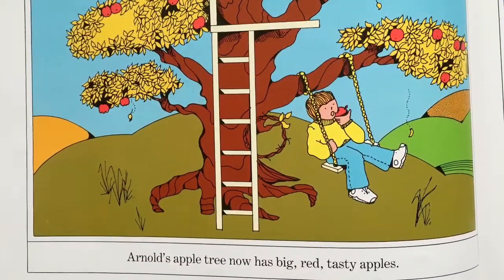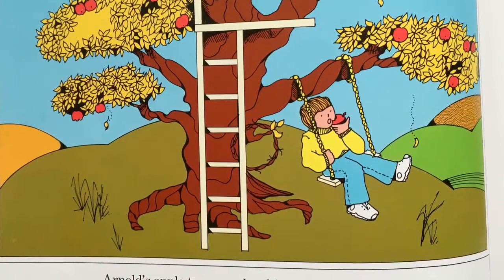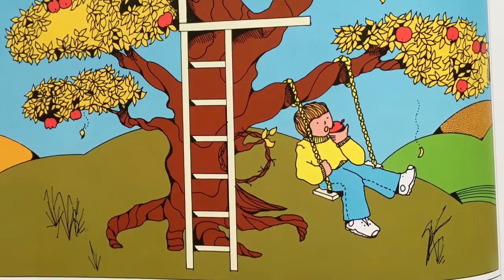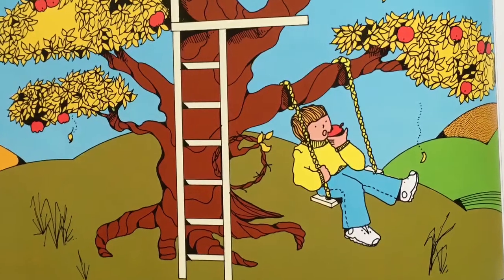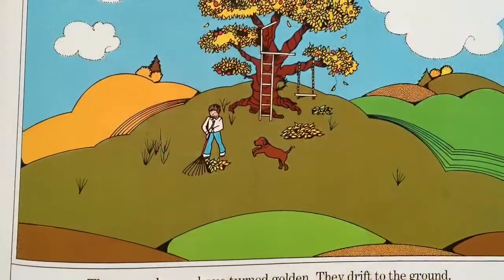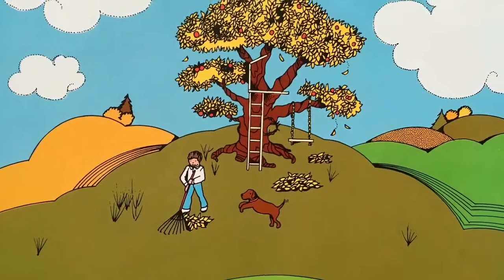It is fall. Arnold's apple tree now has big, red, tasty apples. I can tell they must be tasty because it looks like in our picture Arnold's already eating one. The green leaves have turned golden. They drift to the ground.